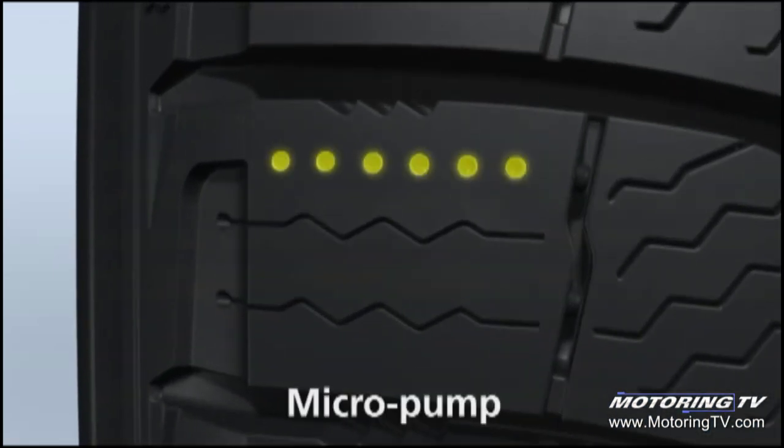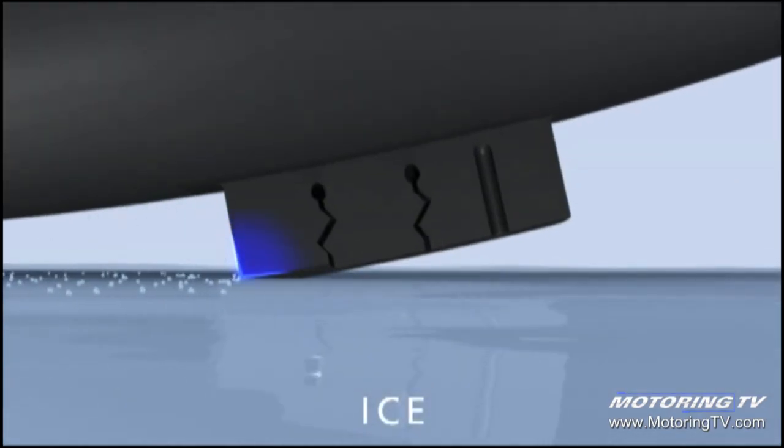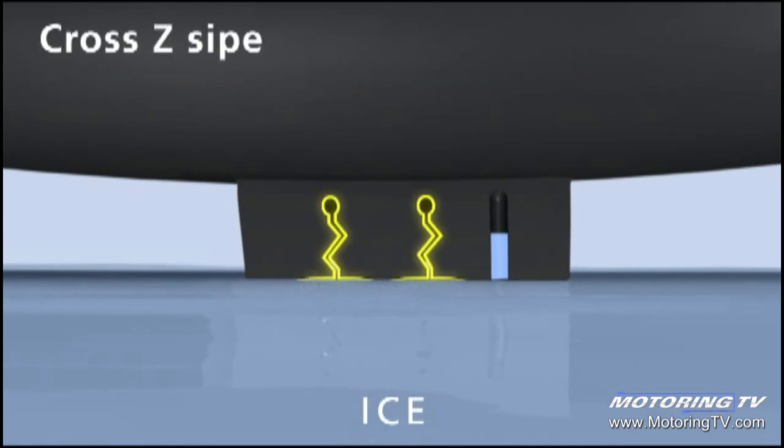Another unique technology of the Michelin X-Ice tire is micro pumps. These micro pumps absorb water from the tread surface and evacuate it for improved tread contact on the road.